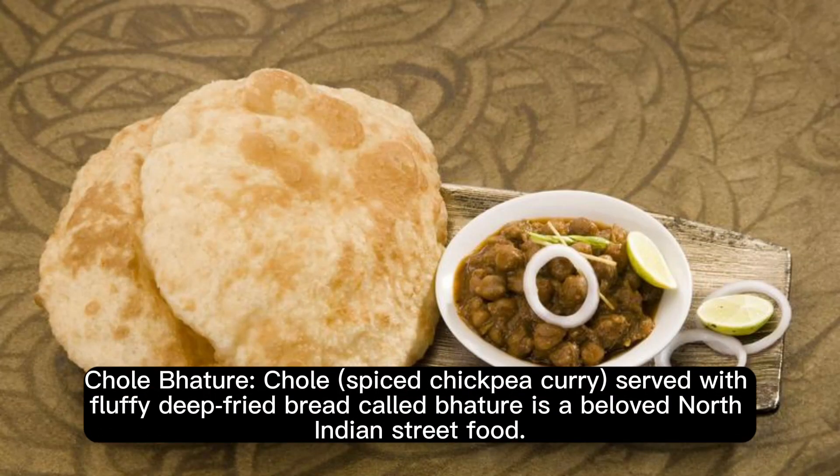Chole Bhature. Chole, a spiced chickpea curry, served with fluffy deep-fried bread called Bhature, is a beloved North Indian street food.